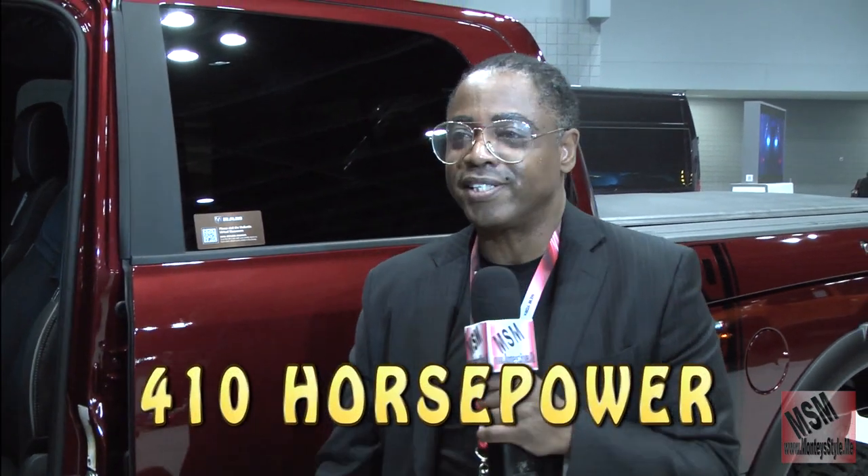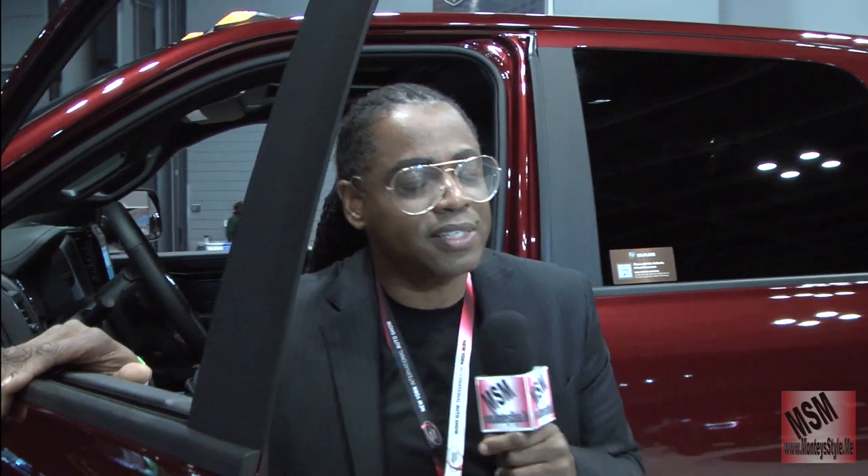This has 410 horsepower. This vehicle starts out at $56,000 and can end up at $60,000.